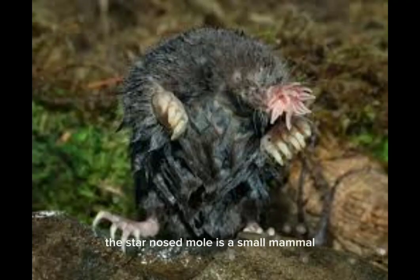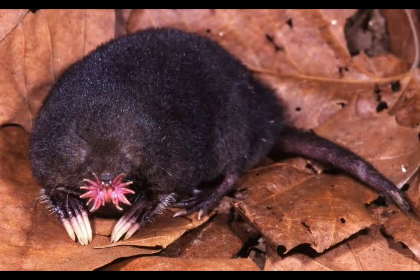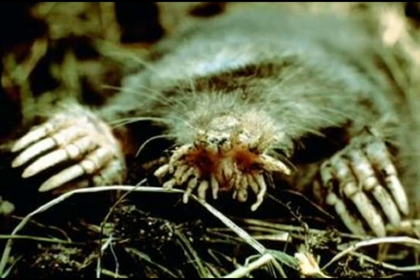The star-nosed mole is a small mammal found in eastern Canada and northeastern United States. What makes it truly unique is its nose, which has a star-shaped structure with 22 pink fleshy rays.